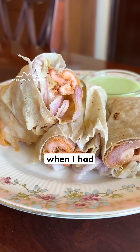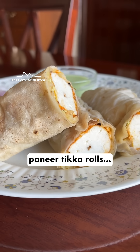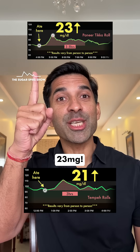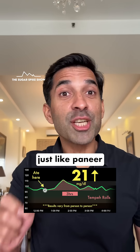This result is similar to when I had chicken tikka rolls, which had increased my blood sugar levels by 20 mg. And even when I had paneer tikka rolls, my blood sugar levels had increased by a similar amount — 23 mg. This makes sense because tempeh has a very low glycemic index, just like paneer and chicken.